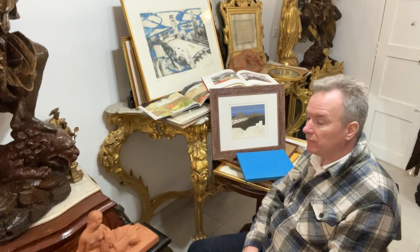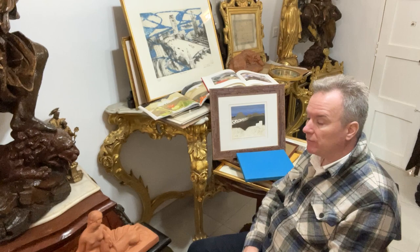Mary Fedden was married to Julian Trevelyan. That is a Julian Trevelyan signed limited edition print, and this is a Mary Fedden original gouache on paper. They visited Malta more than once, they spent a lot of time in Malta, they knew the characters of Malta, the artistic characters, and they made their representation of Malta.